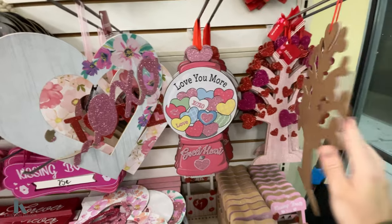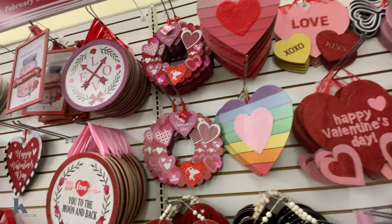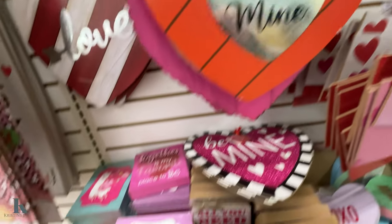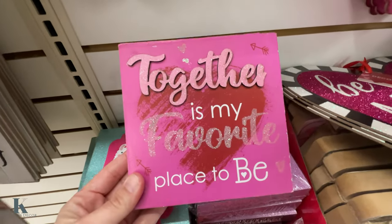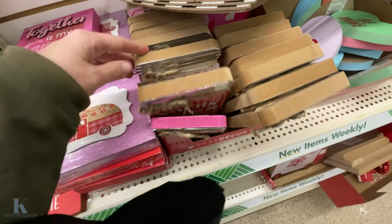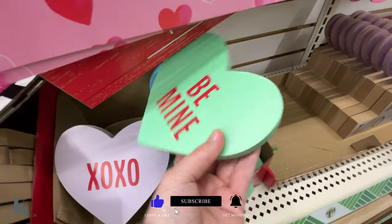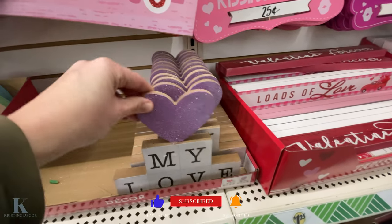I love this little gumball machine. This tree is really cute. I love you to the moon and back. I love the little jar one. These are cute as well — this little llama. Together is my favorite place to be. Look at the little panda bear. These little jars are adorable. The little conversation hearts. Love these.